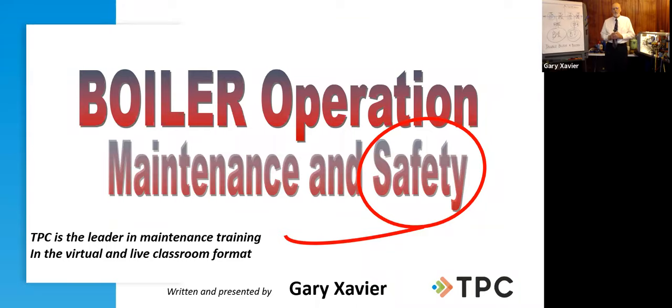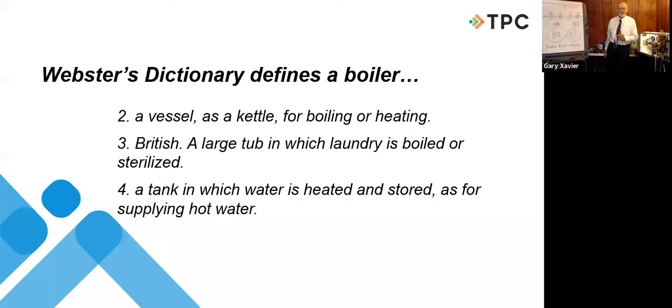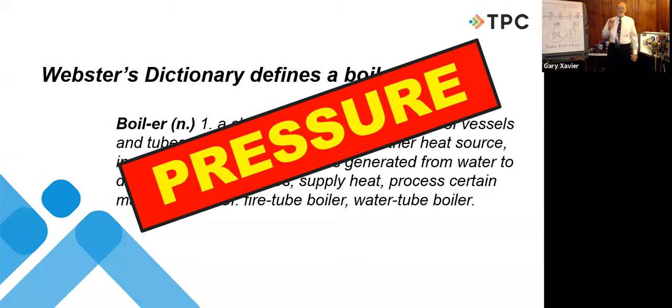To start a boiler program, I think it's best to define the word boiler. Mr. Webster said a boiler is a closed vessel or an arrangement of vessels and tubes with a furnace or other heat source where we make steam or hot water. Let's focus on that first definition: a closed vessel. What happens when you put water in a vessel, close it up, and apply heat? The water expands and builds pressure.